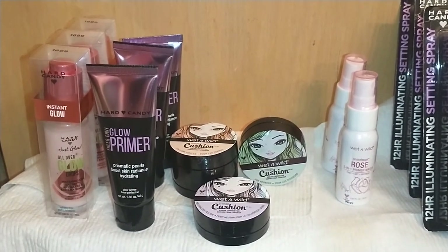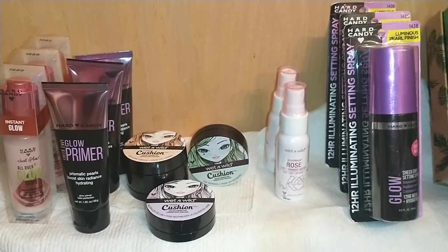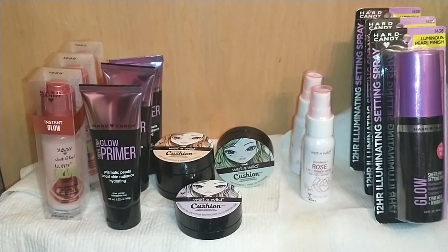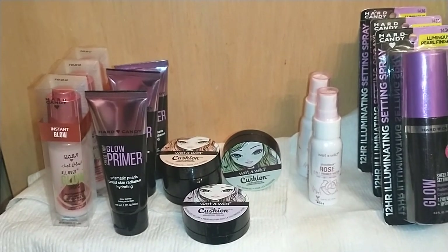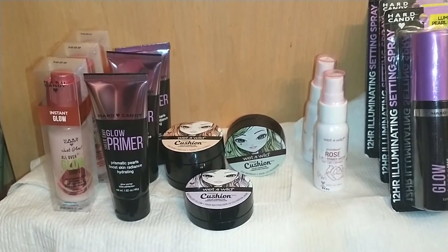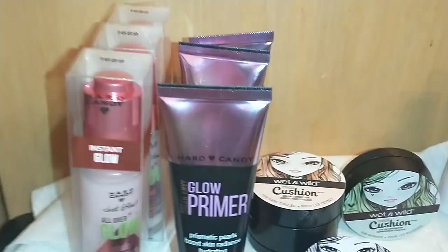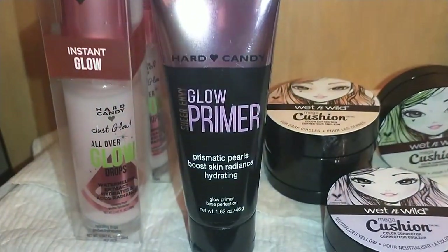Not all Dollar Trees are built the same, so I suggest you get in store as early as you can to partake in these wonderful deals. Without further ado, let's get started — I may have to do this video in two parts because I got a ginormous haul. Starting with Hard Candy, which is originally